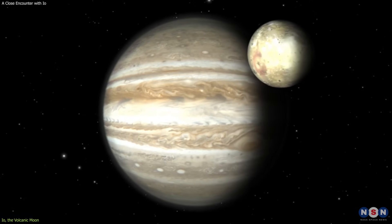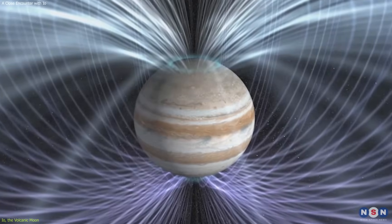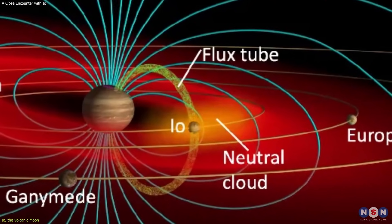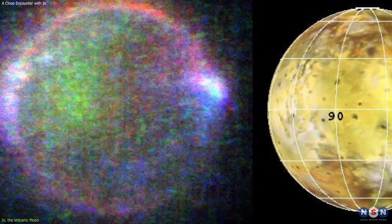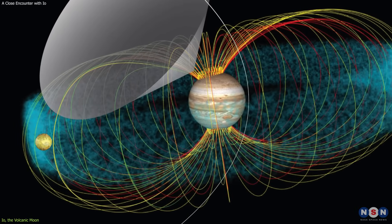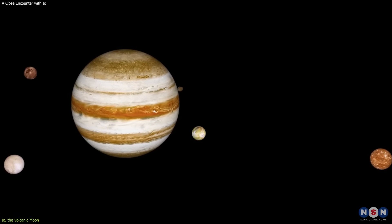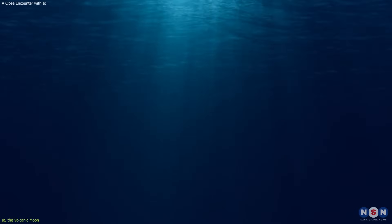Io is not only a volcanic moon, but also a magnetic moon. It interacts with Jupiter's powerful magnetic field, which induces electric currents and magnetic fields in its interior and surface. These currents and fields generate radio waves and auroras, which can be detected by spacecraft and telescopes. Io also strips away electrons from Jupiter's magnetosphere, creating a plasma wake behind it. This plasma wake can affect the other moons of Jupiter, such as Europa, which may have a subsurface ocean that could harbor life.